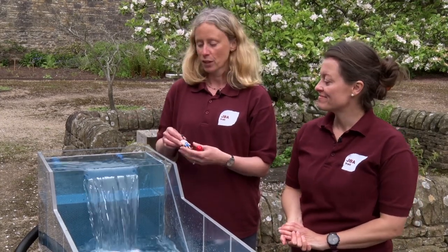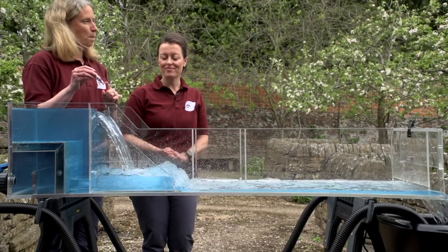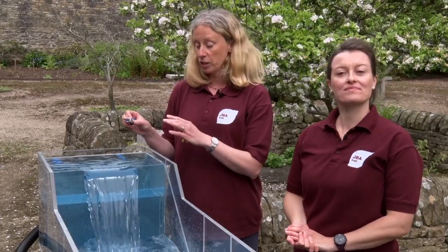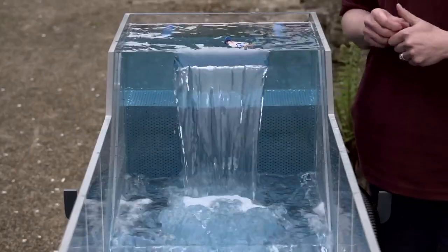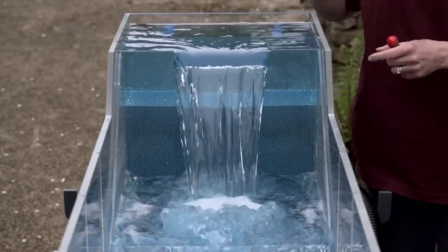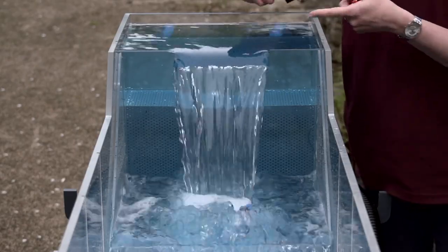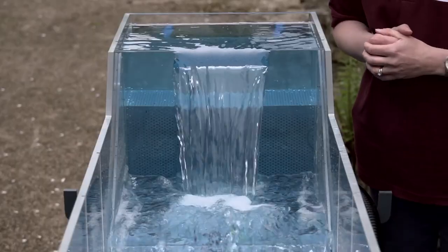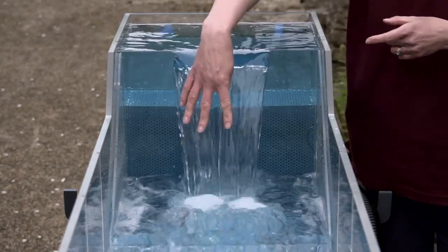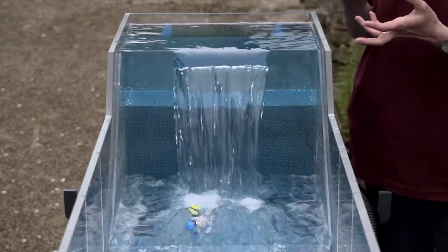Here's our model waterfall. We've got water cascading over the waterfall into a plunge pool. We've got our model people here that we're going to put into the water to see what happens to them. The first person falls over the waterfall into the plunge pool — you can see that it's getting recirculated around, not escaping.